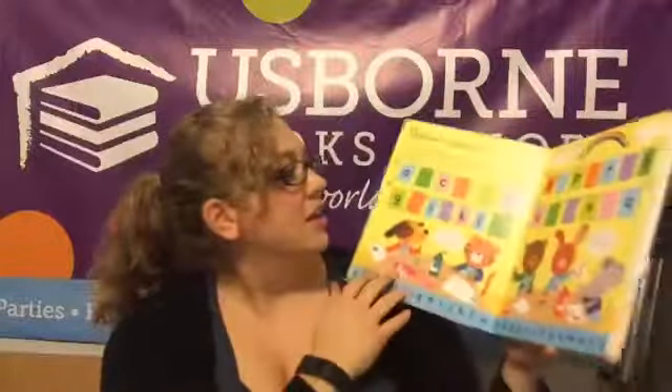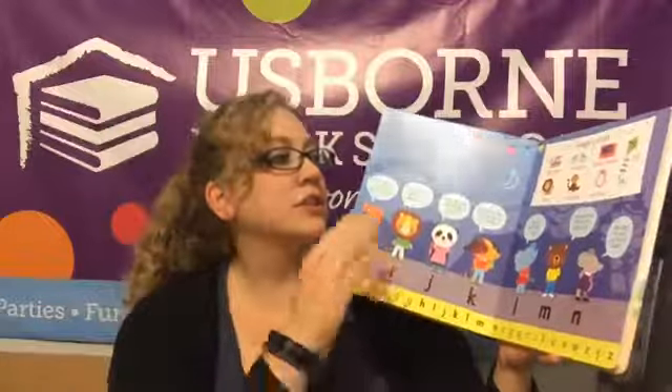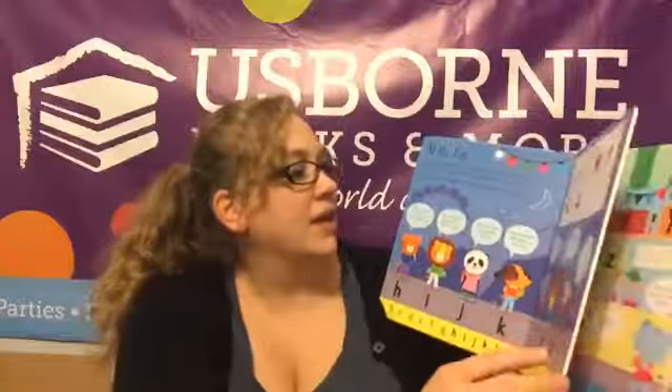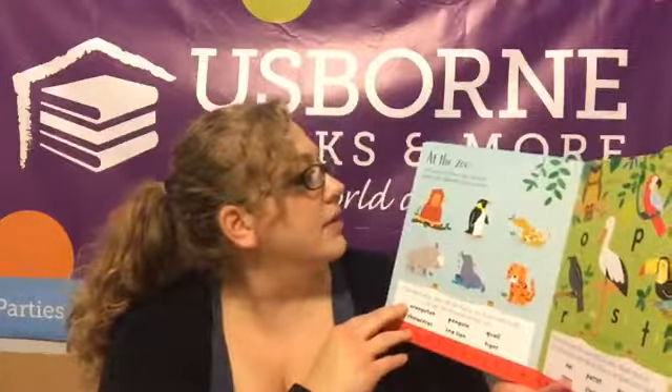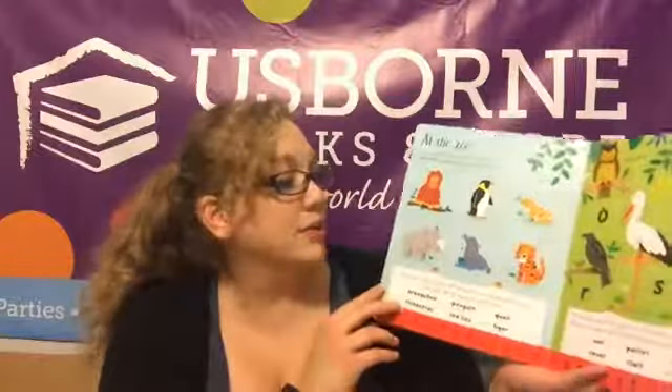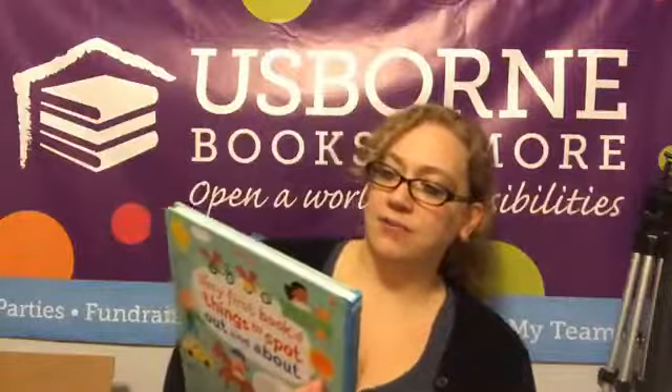Oh, the Lift the Flap ABC! Oh my gosh — I still have a ton more books, you guys. The Lift the Flap ABC is going to go through games you can play — mind games and word associations and finding the names of zoo animals that begin with different letter sounds. So let's find the letter sounds! I'm really excited for Colton to get his hands on that.